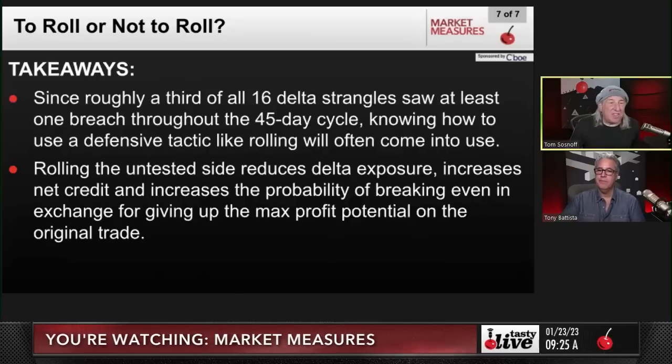Since roughly a third of all 16-delta strangles saw at least one breach throughout their 45-day cycle, knowing how to use a defensive tactic like rolling will often come into use. Rolling the untested side reduces delta exposure, increases the net credit, and increases the probability of breaking even — in exchange for giving up max profit potential on the original trade. We rarely make offensive adjustments; adjustments are almost always defensive in nature.